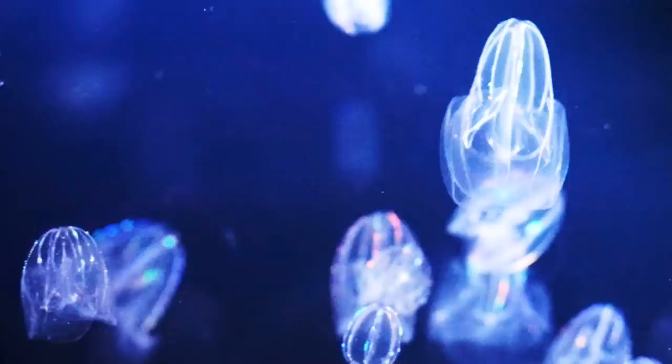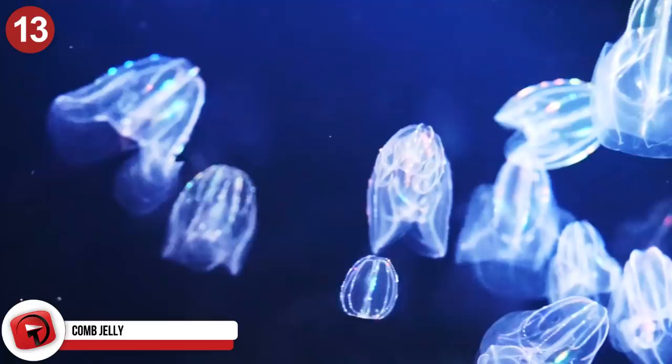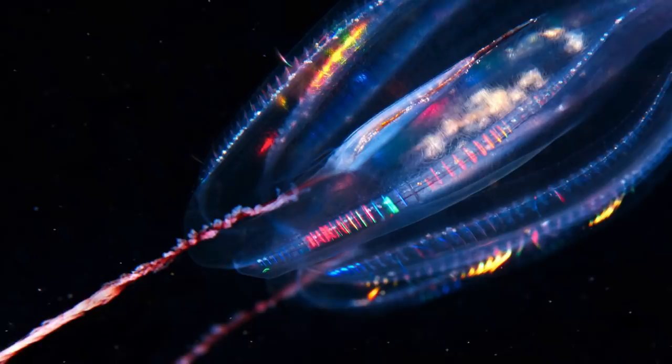Number 13: Comb Jelly. These gelatinous creatures often appear to emit rainbow colors from their pulsating bells and the long tentacles that trail behind them. Comb jellies recently experienced a boom in population, most likely due to changing temperatures and extreme commercial fishing of their predators. They can cause problems for power plants that utilize seawater for cooling and make it more difficult for fisheries to function. Their bioluminescent combs refract light, and their bodies contain no bones, consisting of 95% water.